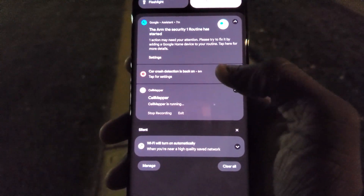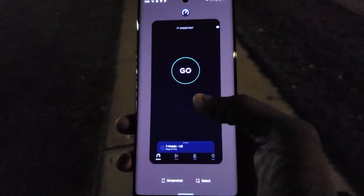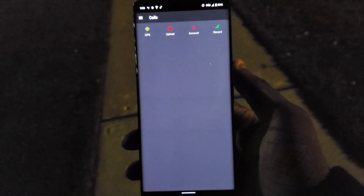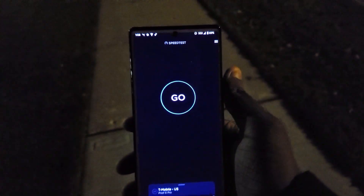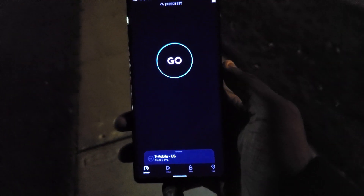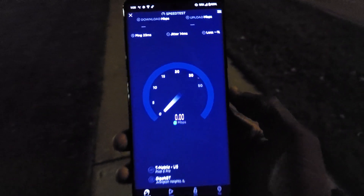If I click on Cell Mapper, I'm not sure it's going to confirm N41, but you'll see it's on N41 once we run the speed tests. Pulling up Cell Mapper — trying to get the data for y'all but for some reason it's just not loading. We could still go ahead with the speed test. We're going to use speedtest.net — as you can see it's on T-Mobile US and we're on the Arlington Heights, Illinois server.